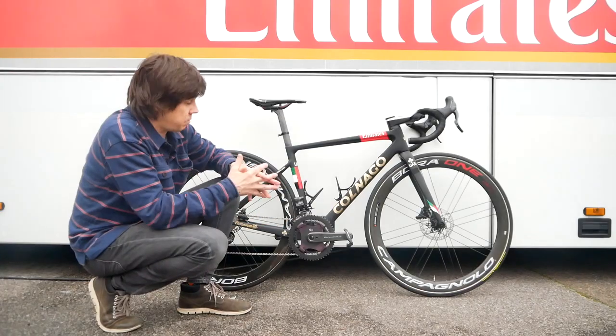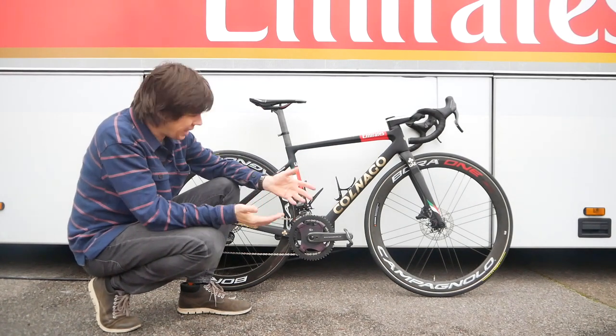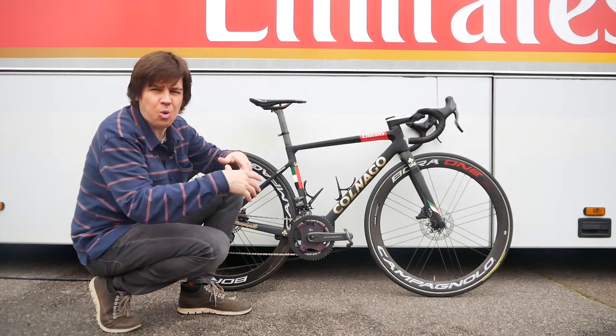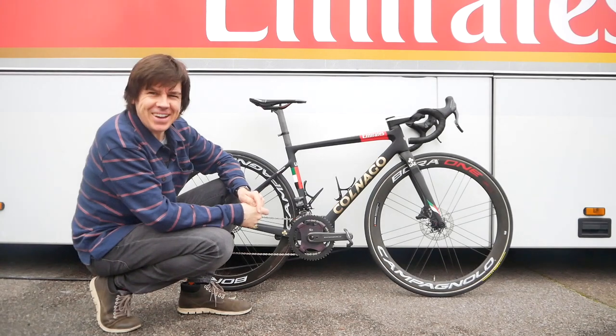There we have it. Not a bad little bike, is it? What do you reckon? Let us know in the comments below. And as always, like and join the conversation — you know what to do. Until next time, thank you for watching and enjoy your riding. We'll see you next time.